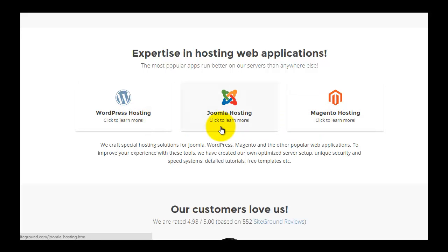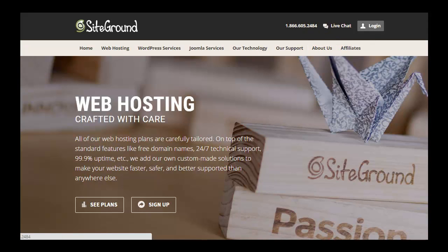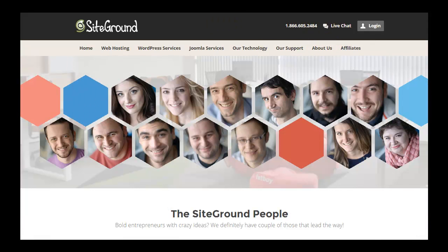Their shared hosting services are compatible with WordPress, Joomla, and Magento e-commerce. SiteGround is an official sponsor for Joomla and has been offering a Joomla-optimized web hosting plan for many years. In 2015 they added a WordPress-optimized hosting plan, configuring their shared hosting to be WordPress-compatible and optimized with server cache features.